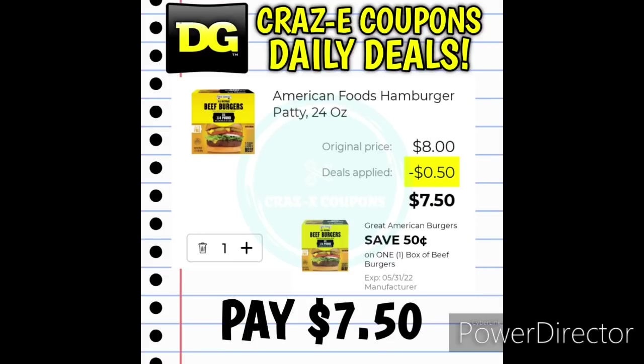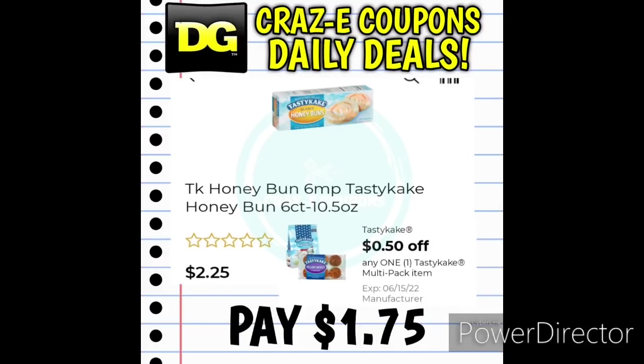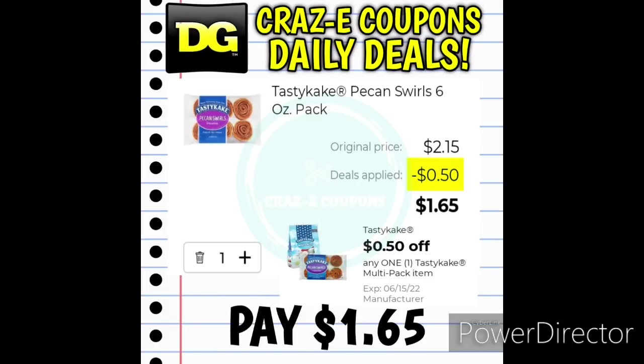We received a 50-cent off one digital coupon for the American Foods Hamburger Patties. Those are priced at $8. After the coupon, you're going to pay $7.50. We also have a 50-cent off one digital coupon for the Tasty Cake products. Pick up a bag of the donuts, priced at $2.60 — after the coupon you'll pay $2.10. You can also use this coupon on the Tasty Cake Honey Buns priced at $2.25 — after the coupon you'll pay $1.75. Or pick up the Tasty Cake Pecan Swirls six-pack priced at $2.15 — after the coupon you'll pay $1.65.